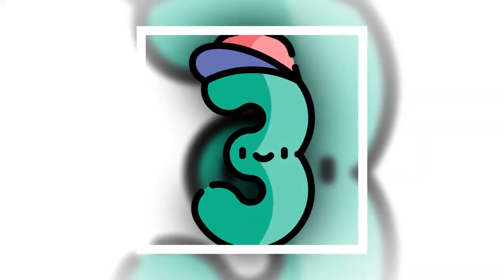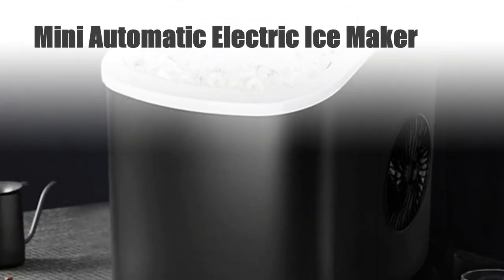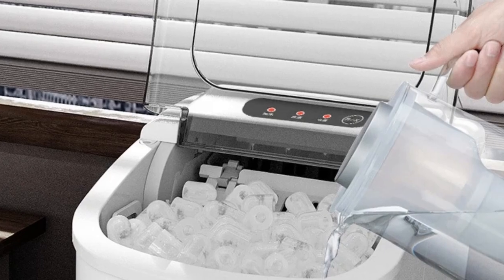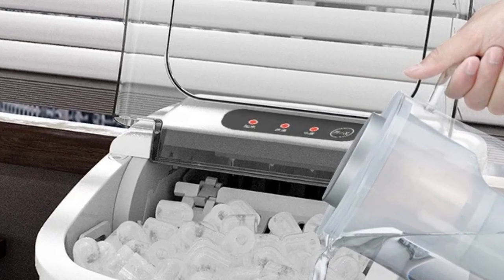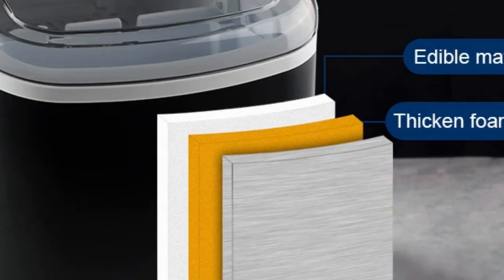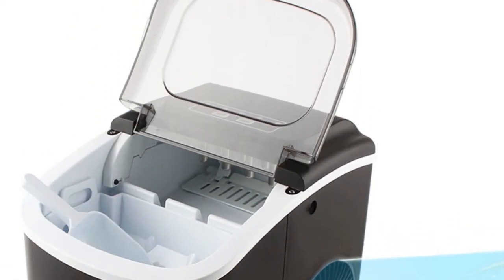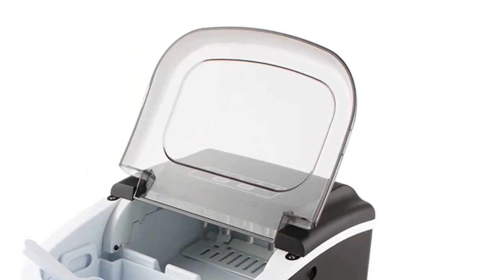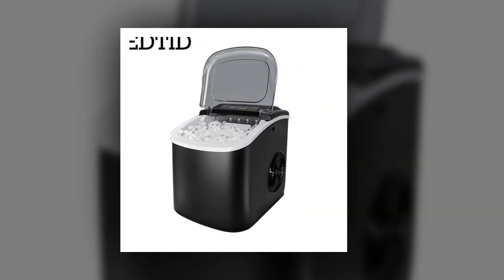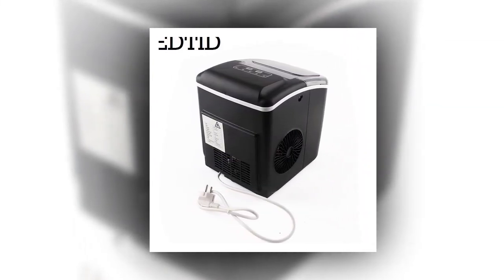Number 3: Mini Automatic Electric Ice Maker. Introducing the EDDED Mini Automatic Electric Ice Maker, the perfect addition to small bars, milk tea shops, and coffee shops in the EU. This efficient machine churns out up to 15 kilograms of bullet round block ice cubes every 24 hours, ensuring a steady supply for your business needs. Its compact size makes it ideal for tight spaces, while its automatic operation simplifies ice production. Say goodbye to ice shortages with this reliable and convenient ice cube making machine from EDDED.